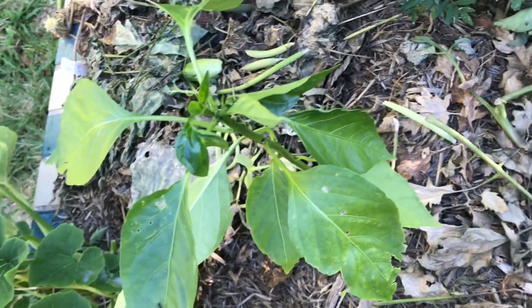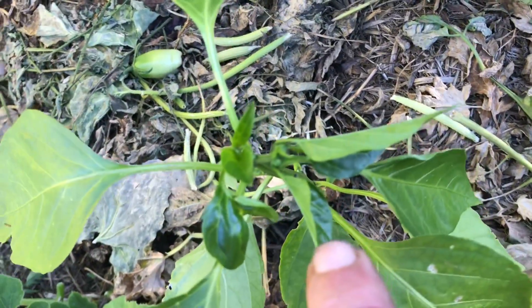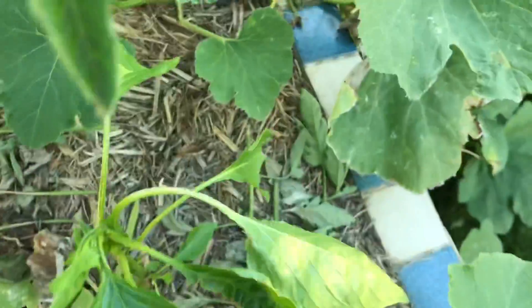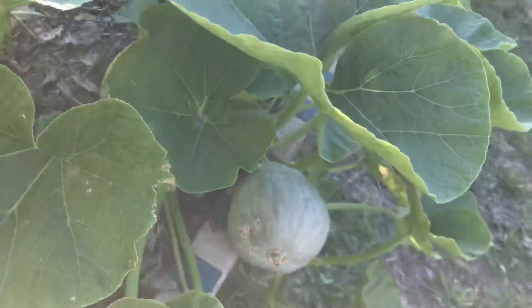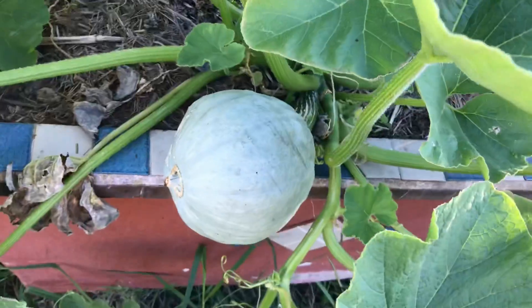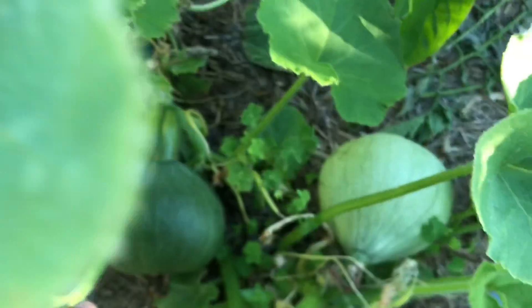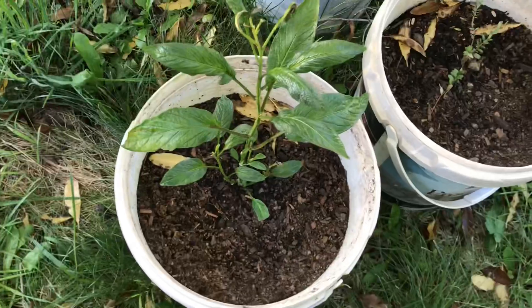Beautiful little flower in the center. Again with the pepper plants — this one keeps getting battered and it's still looking good. Alright, the Baby Blues — we've got one fruit down here hanging off, got that one just growing along, and we have another couple hiding in there, so doing fantastic.